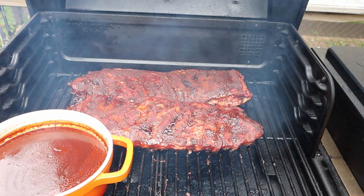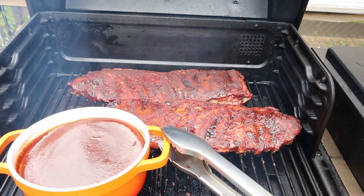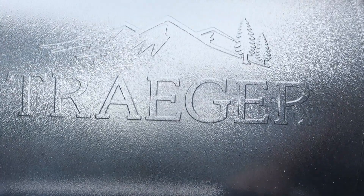This Traeger Ironwood XL is a workhorse — this grill really works nice. Let's close this down and we'll see you in about 45 minutes.